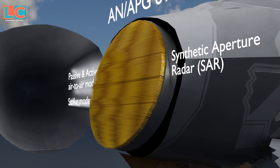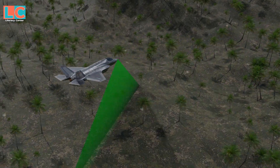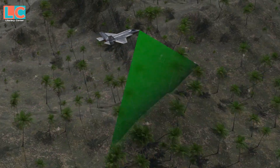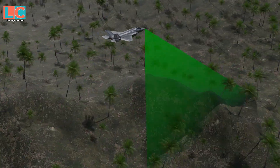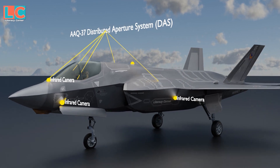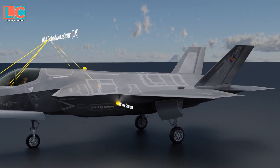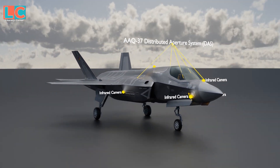The radar antenna is slightly raised to be stealthy. SAR is used to create a 2D or 3D representation of the area where the plane passes through for the pilot to see. The AAQ-37 Distributed Aperture System consists of six infrared cameras scattered throughout the body of the F-35.